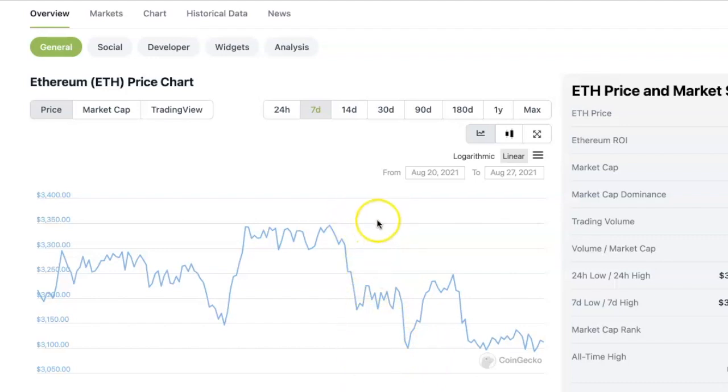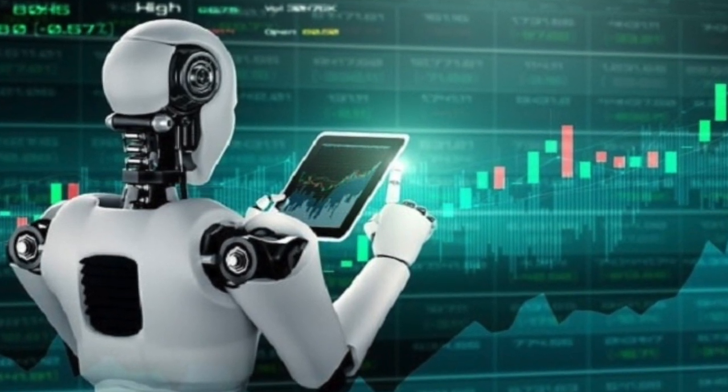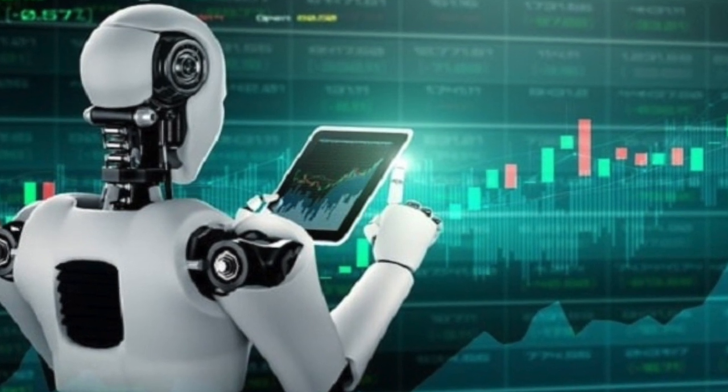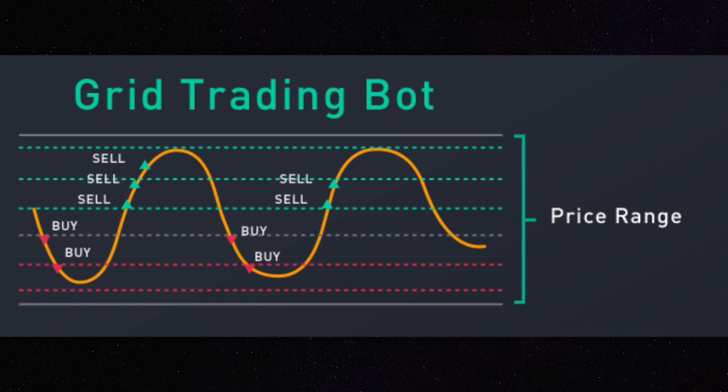If the price goes out of the grid — that is, if the price falls lower than your lower price limit or rises higher than your upper price limit — your bots will stop trading. When the price returns to the range you have specified, the bots will continue trading again. Apart from the upper and lower price limits, you can also specify the number of grids you want the bots to create. The number of grids means how many times the bot should buy and sell as the price goes up and down. For example, if you choose two grids, the bot will buy once and sell once every time the price moves across this price range. Now that you know how grid trading works, let me show you how to set it up.